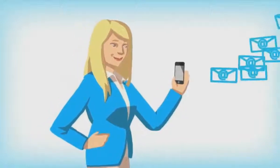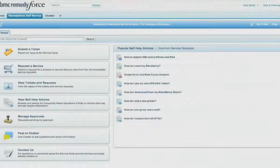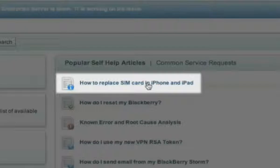All was good until her mobile email stopped working. No worries — Sally jumps on to the RemedyForce self-service portal, and before submitting a service request, she checks out the articles section and quickly finds a possible solution to her problem by resetting her phone.